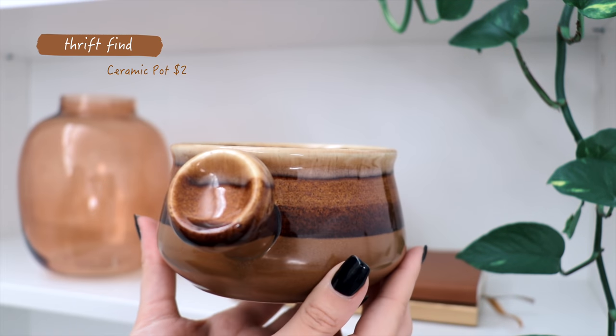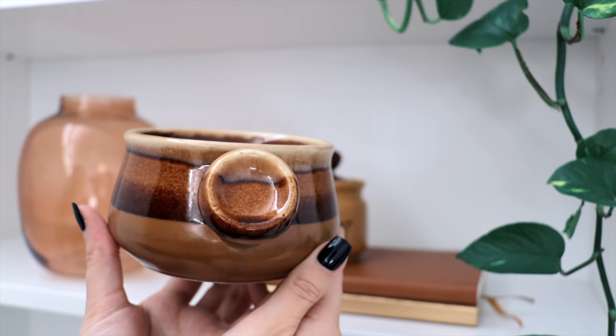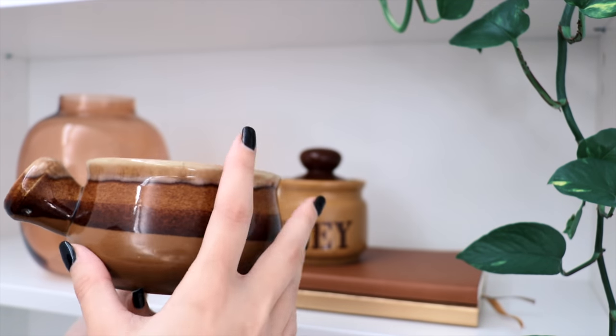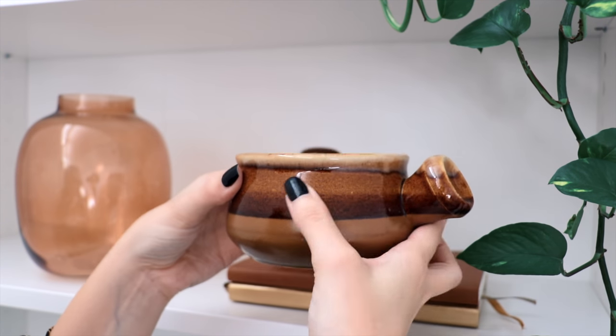I just love the colors on this ceramic piece, especially around the handle — so, so pretty. This thrift find was only two dollars and made in Korea.